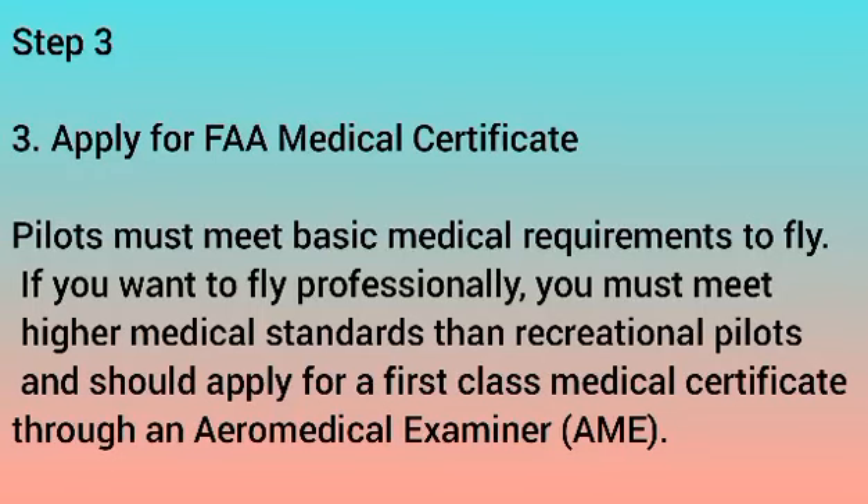Step 3: Apply for FAA Medical Certificate. Pilots must meet basic medical requirements to fly. If you want to fly professionally, you must meet higher medical standards than a recreational pilot and should apply for a first-class medical certificate through an aeromedical examiner.